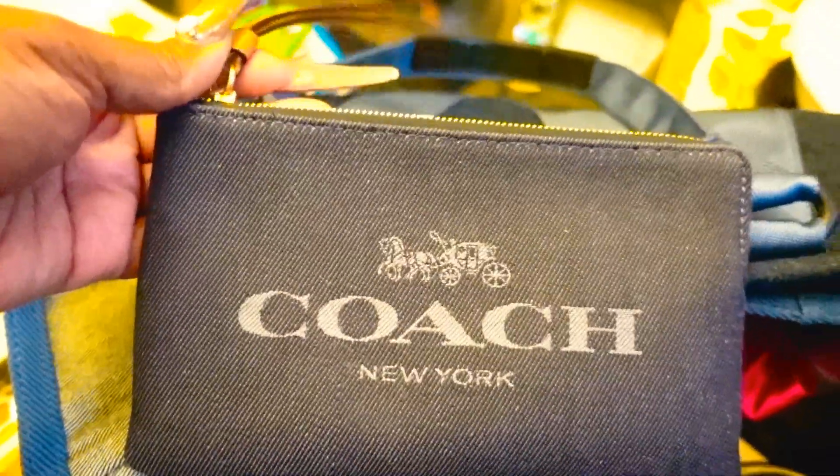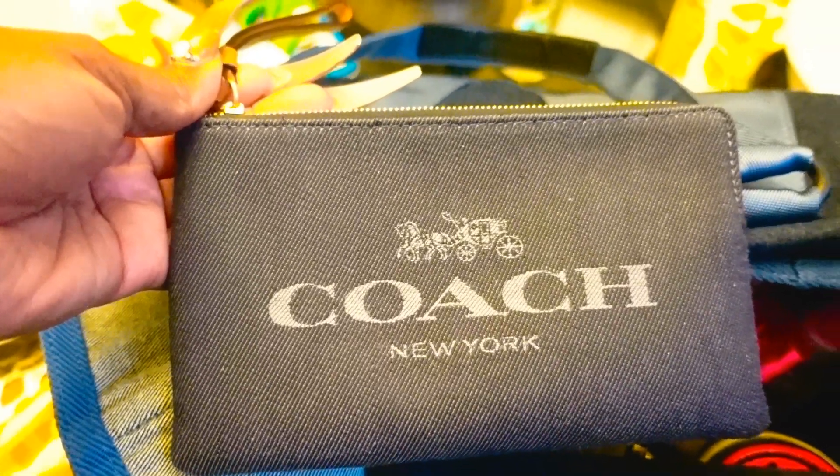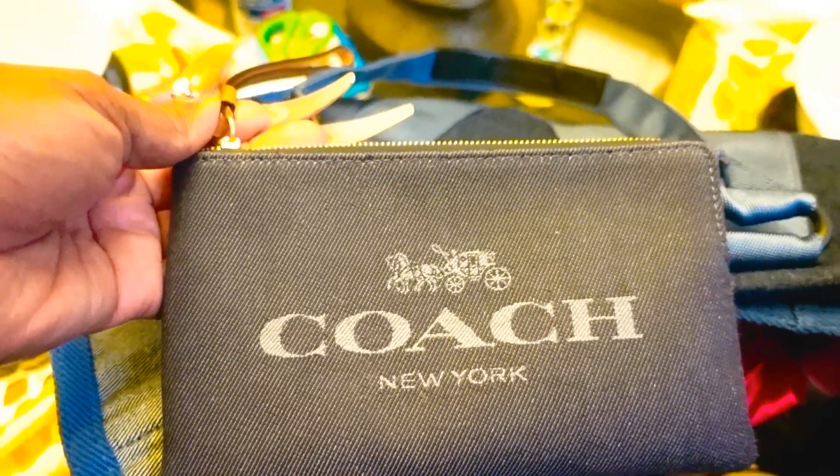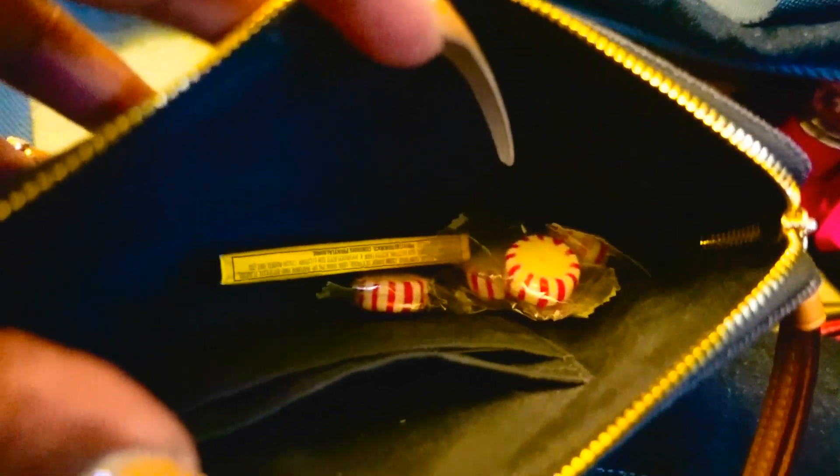Let's start with this — it's a card that I recently received from a dear friend. This is my Coach Corner Zip Wristlet in denim, the Chambray Collection. I keep my peppermint, Snickers, Mr. Goodbar, Milky Way, Tootsie Rose — I keep everything in here. Right now all I have is a pack of Juicy Fruit and a couple of peppermints. I have more peppermint upstairs but I need to buy some more chocolate.